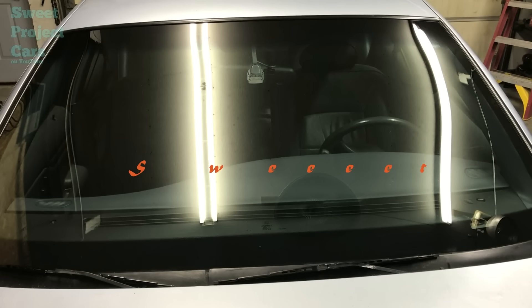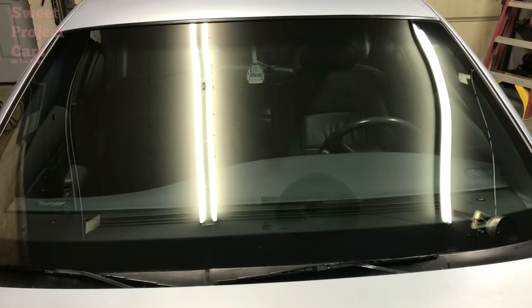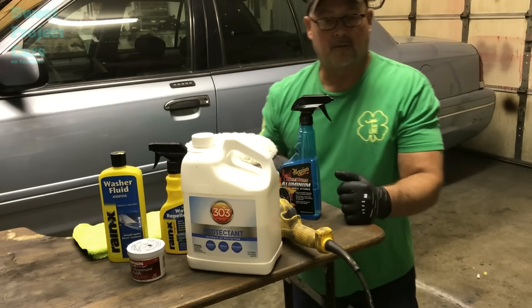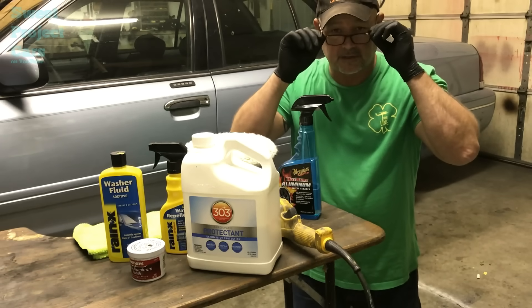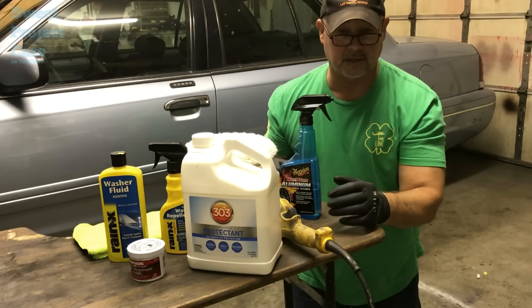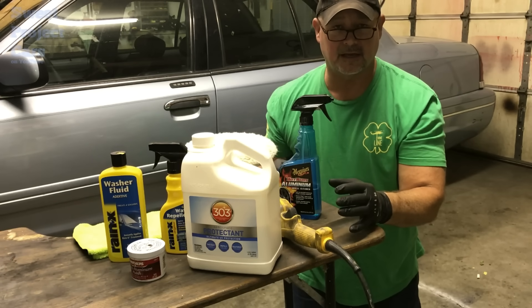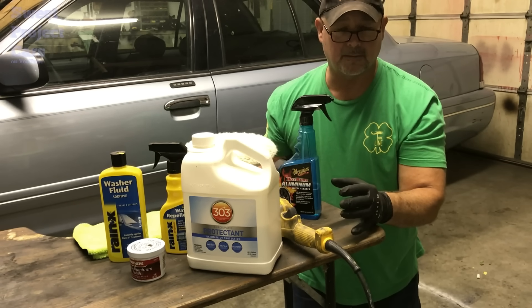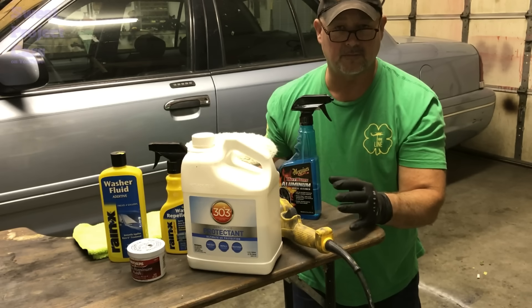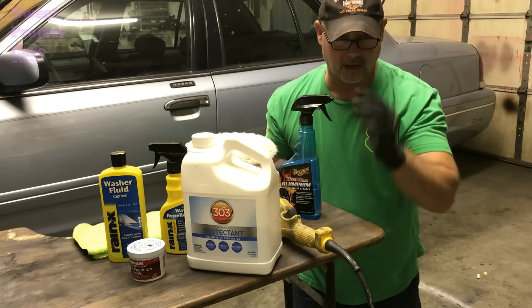Hey guys and gals, it's Sweet Project Cars here with cool tricks and affordable ways for the do-it-yourselfer. This video goes out to Al Gonzalez, who brought up ceramic coating the windshield as an awesome side gig or side hustle to make money.